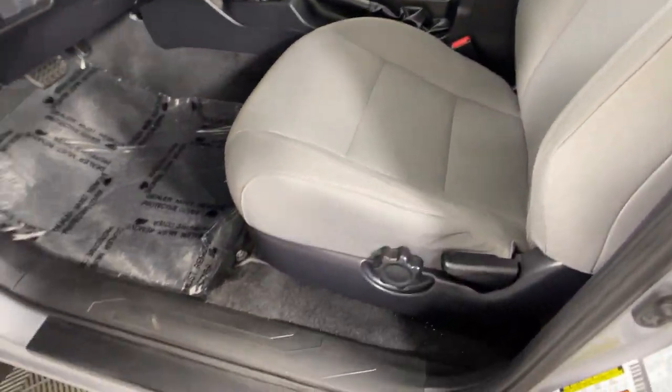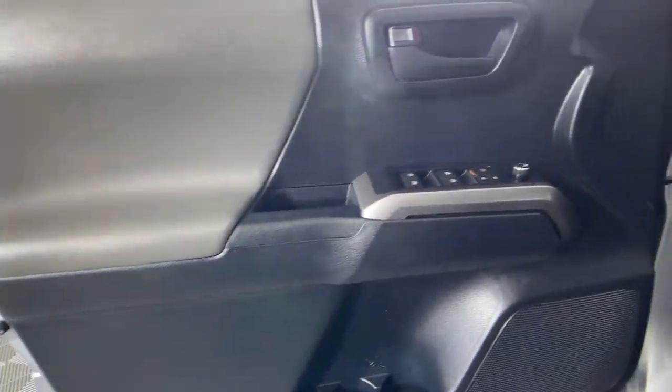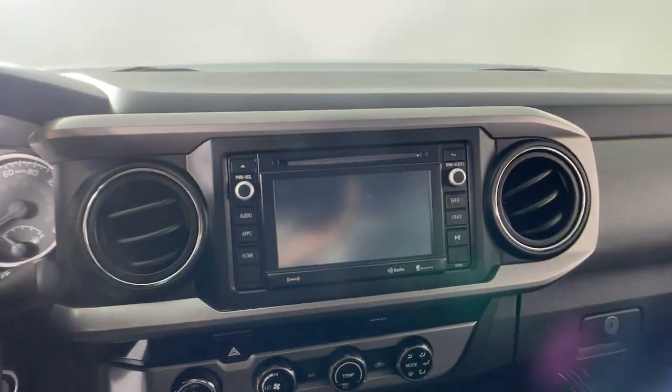You'll be comfortable, connected, and focused on the road or trail ahead in this capable Tacoma. Driver assistance technology, including a backup camera, comes standard.